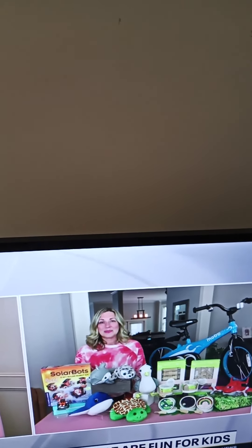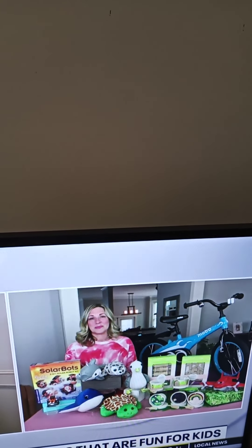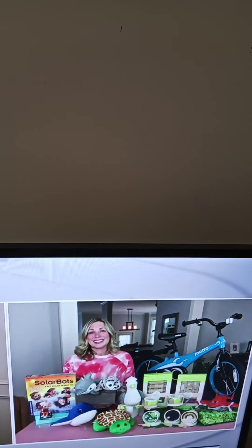Now what about eco-friendly toys? Are there some really good ideas where these companies are really keeping an eye on how they're trying to sustain the earth?